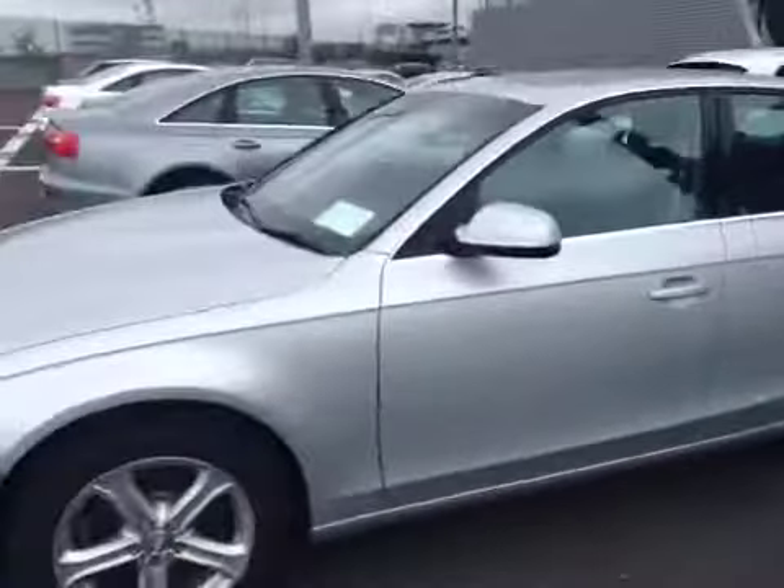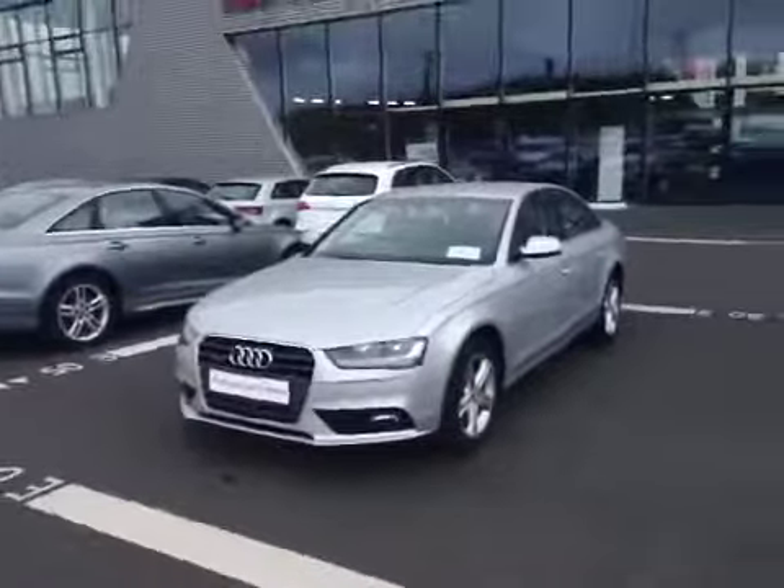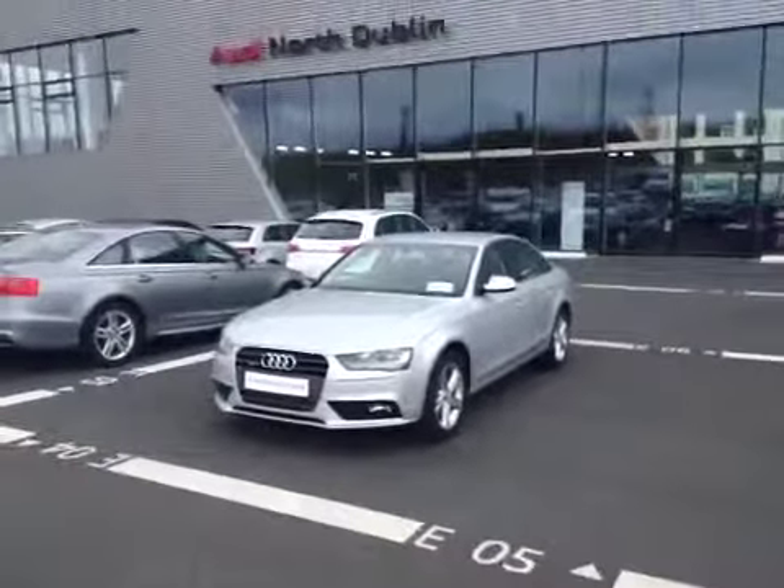This car sits on 17-inch 5-spoke alloy wheels and features front fog lights, and is available to view now at Audi North Dublin.